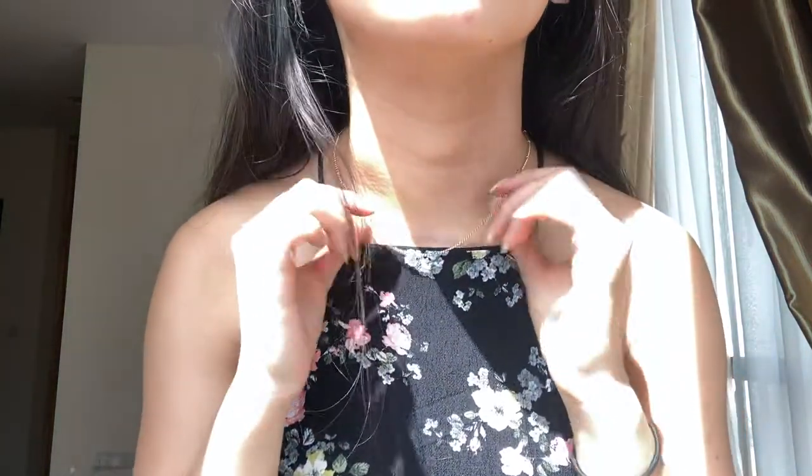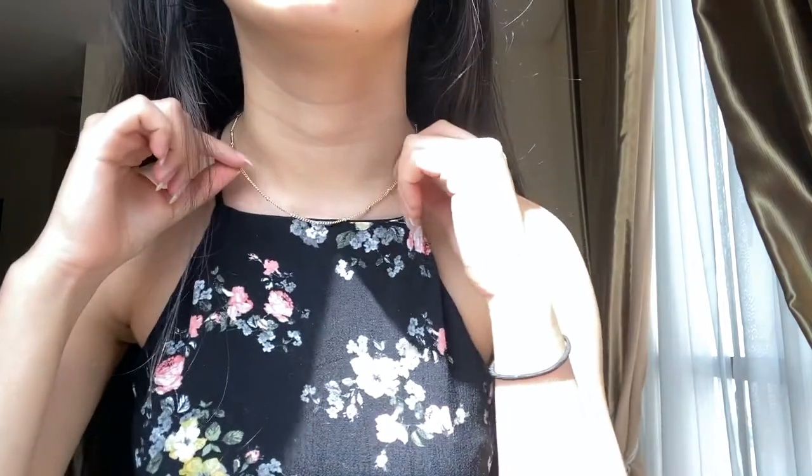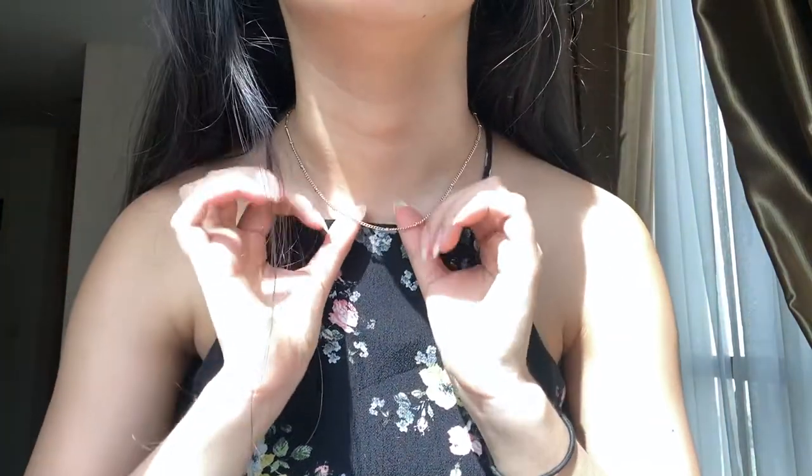Hello everyone! This is the outfit check for day one. I have this dress — it's actually a midi dress, I'll show you the full length in a second — from Topshop. So floral, really pretty, with back detailing. I have a new necklace from Overby, but it's gold-plated.